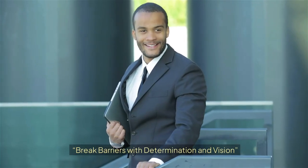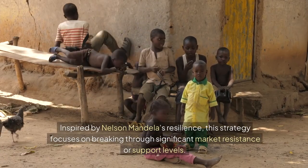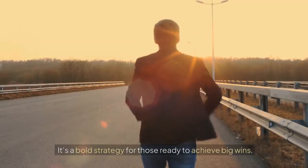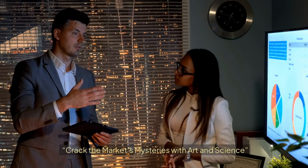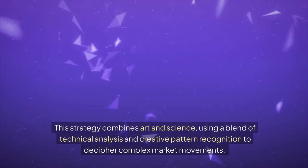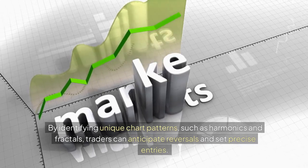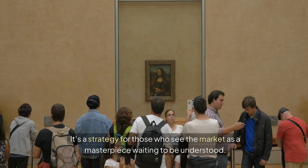22. The Mandela Breakthrough: Break Barriers with Determination and Vision. Inspired by Nelson Mandela's resilience, this strategy focuses on breaking through significant market resistance or support levels. Using volume and price action, traders confirm breakouts and set ambitious profit targets. It's a bold strategy for those ready to achieve big wins. 23. The Da Vinci Code: Crack the Market's Mysteries with Art and Science. This strategy combines art and science using technical analysis and creative pattern recognition to decipher complex market movements. By identifying unique chart patterns such as harmonics and fractals, traders can anticipate reversals and set precise entries.